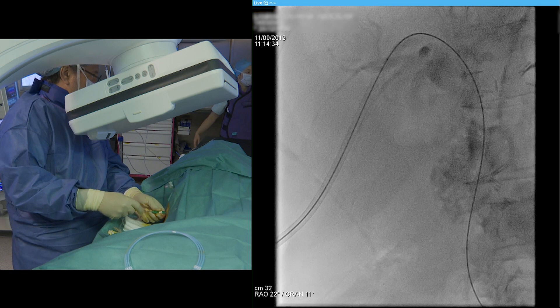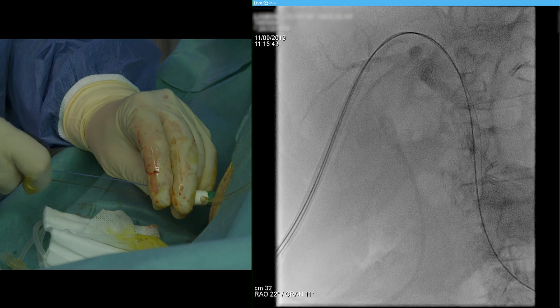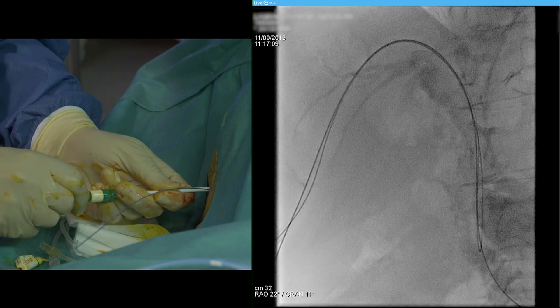After removing the angiographic catheter, a 12-French vascular sheath introducer was placed over the guide wire in the biliary tree to allow the insertion of a spy scope. A second stiff guide wire was then inserted and pushed into the CBD. The vascular sheath introducer was switched to the stiff guide wire, while the hydrophilic guide wire with the distal tip in the duodenum was left in place to secure access.